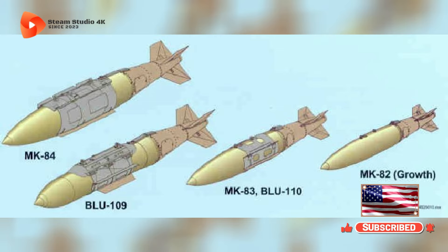Boeing, McDonnell Douglas. JDAM variant bombs: GBU-29B, GBU-30B, GBU-31B, GBU-32B, GBU-34B, GBU-35B, GBU-38B, GBU-54B, GBU-55B, GBU-56B, GBU-61B, GBU-62B, GBU-64B, GBU-72B.